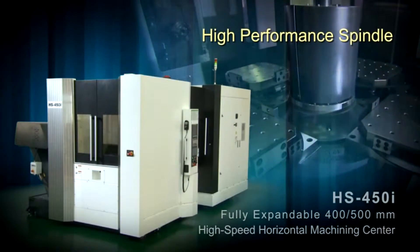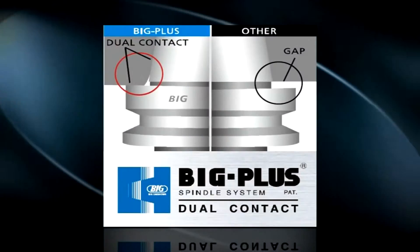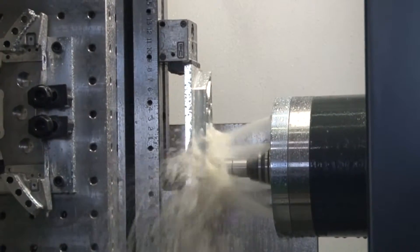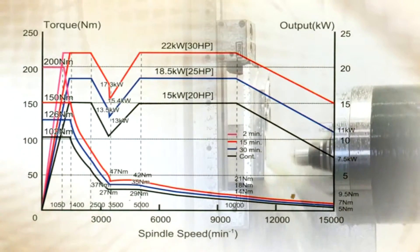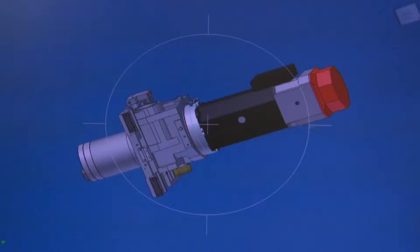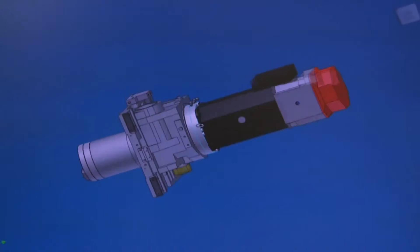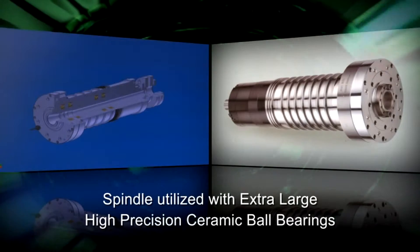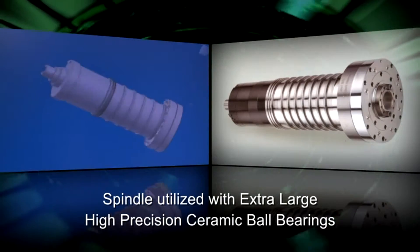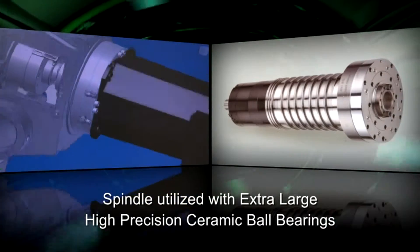High-performance spindle: The HS450i spindles utilize the Big-Plus design. The 15,000 RPM, 30-horsepower spindle is driven directly by the high-torque Fanuc spindle motor. The spindle chiller minimizes thermal growth — no belts, no gears, no maintenance. The powerful spindle uses ultra-high-precision ceramic ball bearings, constantly lubricated by oil-air mist for smooth, accurate, and rigid cutting at any speed.